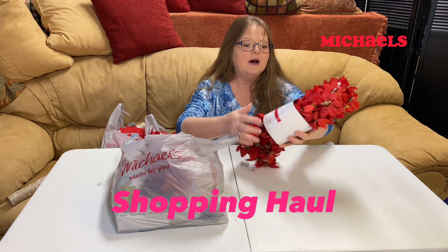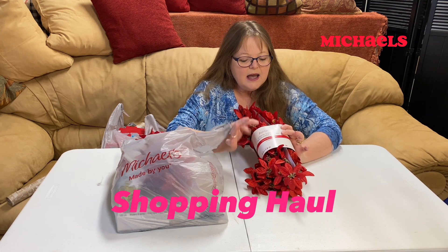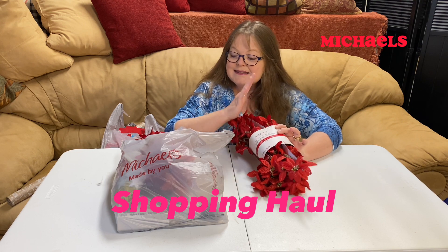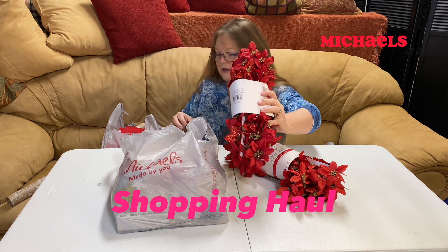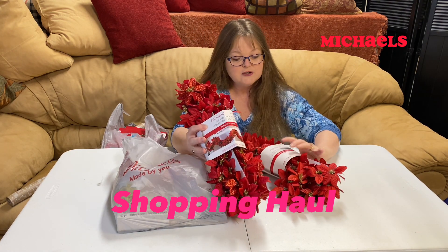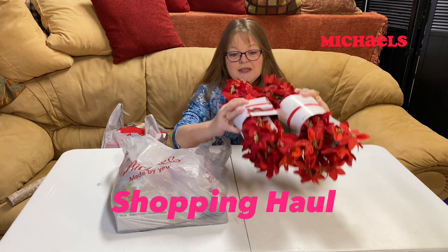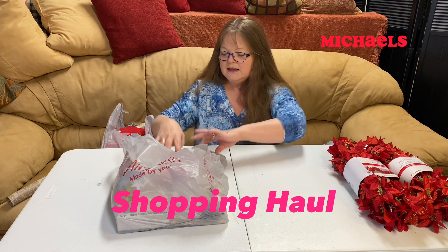Then I saw these beautiful poinsettia garlands — normally $14.99, 80% off. I picked up three of these, very excited to show you those. These are going to decorate the home next year for Christmas. I think I have just enough room in the top of my Christmas bin to put those in.